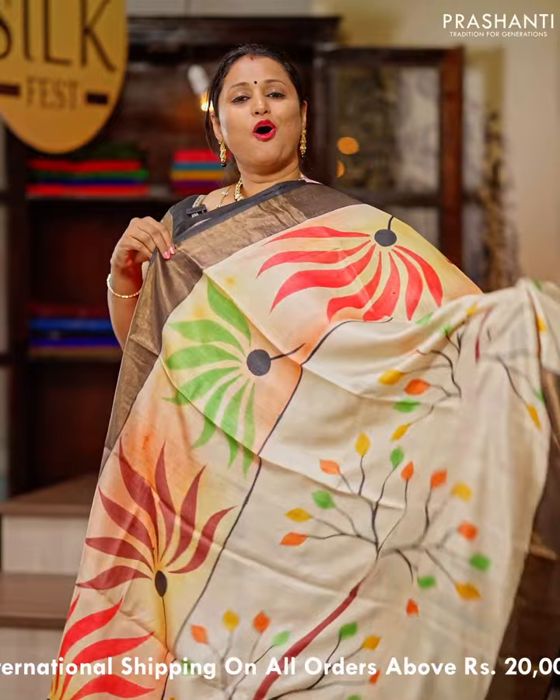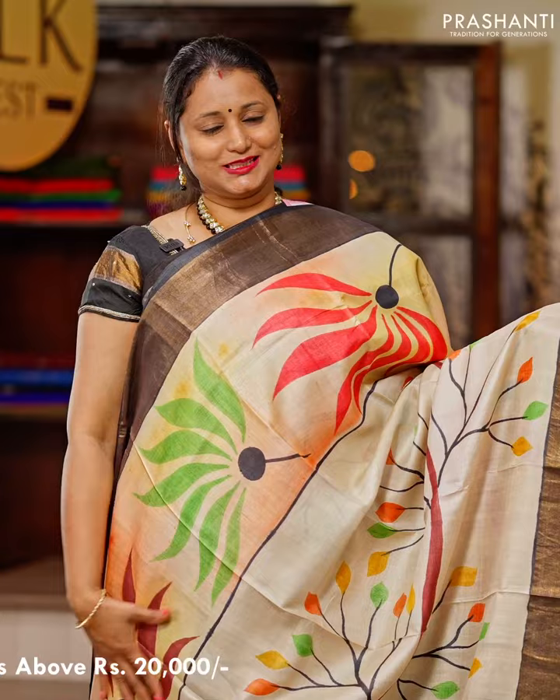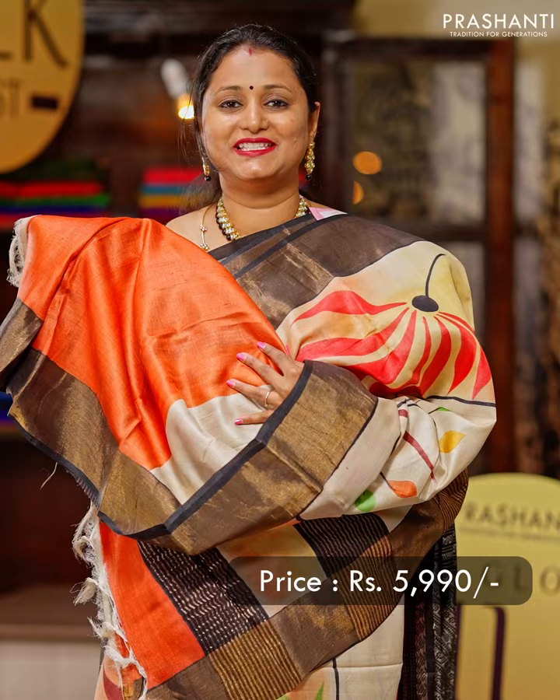Off-white with black — one more pretty saree with contrast black colour borders in kadizari weaving on either sides, with very pretty hand-painted designs that runs all over the saree giving it a very classy look. A simple pallu with zari lines and hand-painting, and a contrast matching blouse. Priced at $5,990.